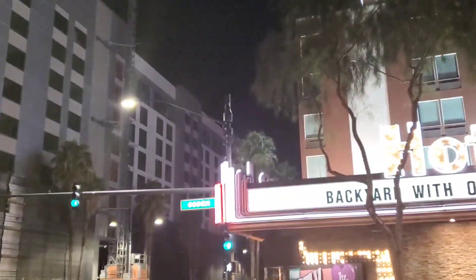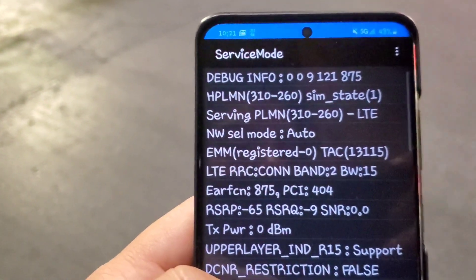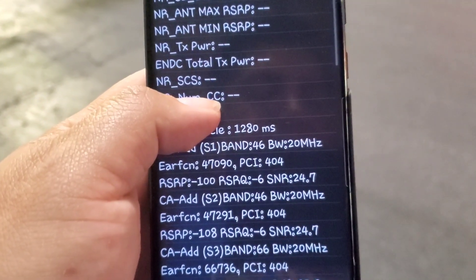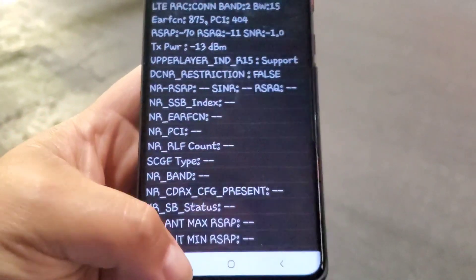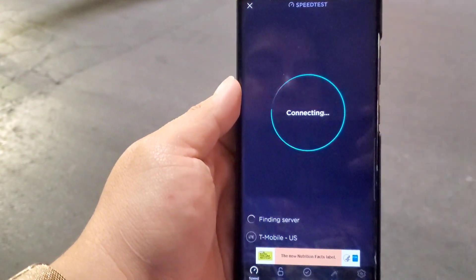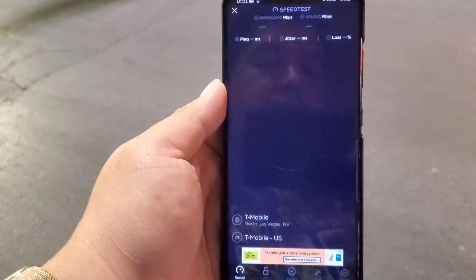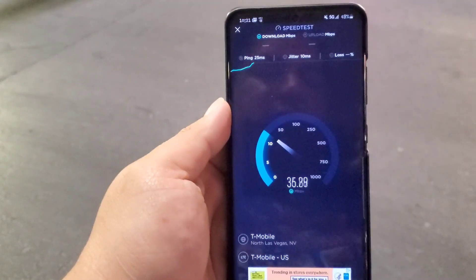It's 10:20 PM and there's an LAA node right here for T-Mobile. It's connected to Band 2 at 15 MHz, two Band 46 carriers aggregated at 20 MHz each (so 40 MHz), and Band 66 at 20 MHz — so we're looking at 75 MHz of spectrum total. Let's do a speed test and see what this can crank. Maybe this makes up for the crappy millimeter wave we just experienced.